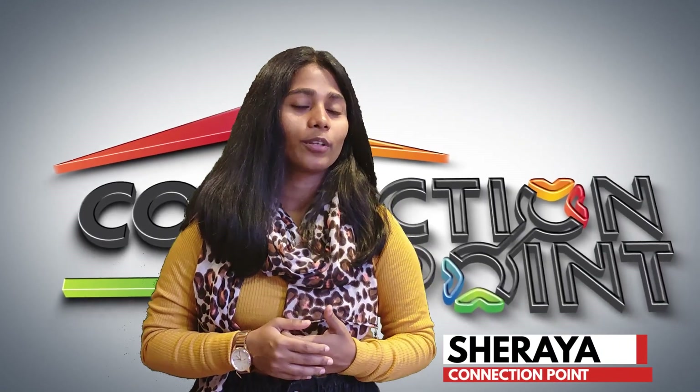Hi, this is Shreya from Connection Point. Today we are going to talk about the successful project TVS Emerald Elements, which is located in Kovilambakkam. We are going to talk about the project, the location, and the amenities. Please don't skip the video — watch till the end.